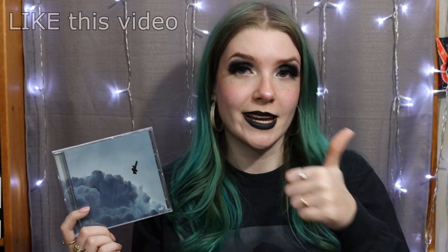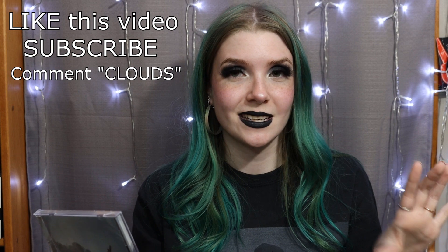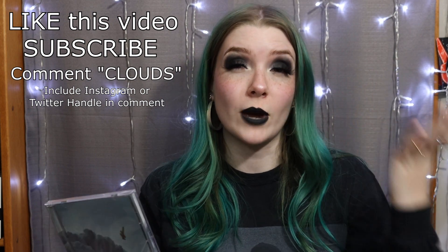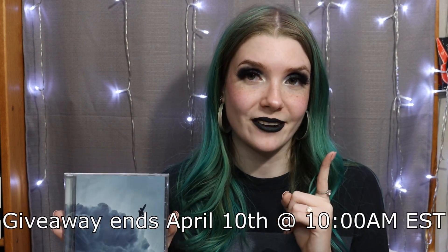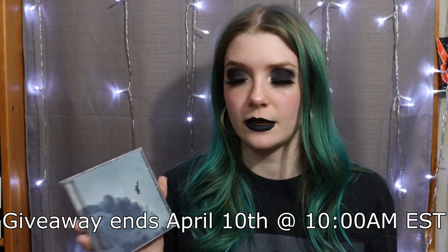Shipping typically takes eight to ten business days to arrive, and this is a US-only giveaway. With international shipping being so difficult right now, I'd hate to send something out and have it never be received. The rules are very simple: like this video, make sure you're subscribed, and leave a comment using the word 'clouds.' Also include your Instagram or Twitter handle — that's how I'll contact you if you win, since YouTube makes it really hard to do giveaways. This giveaway ends in one week, and the winner will be posted in the pinned comment and contacted the same day.